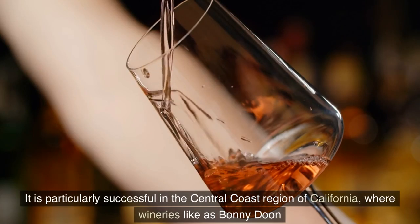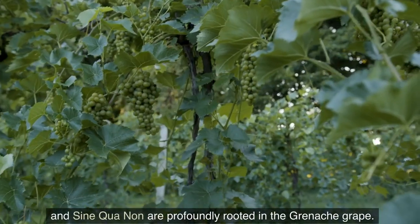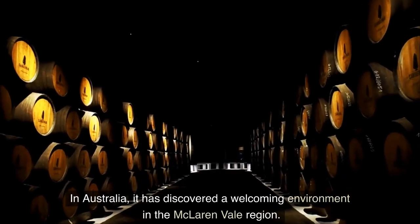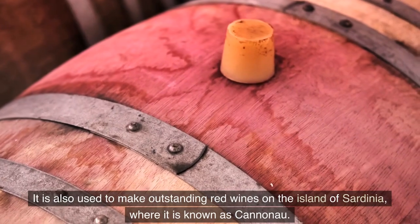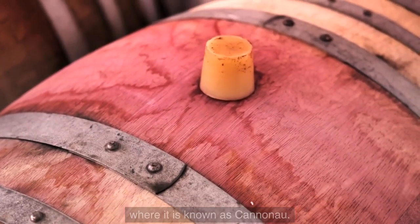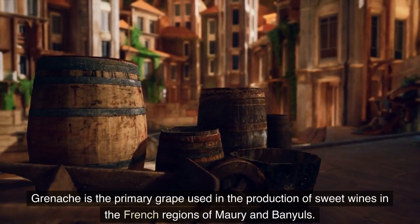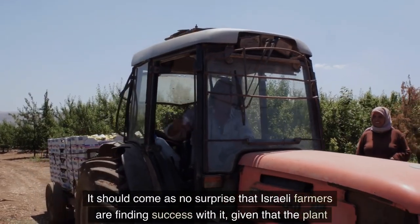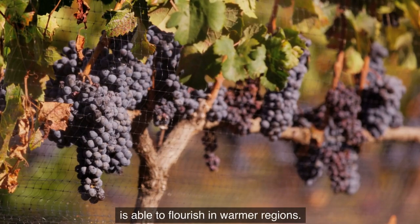Grenache is particularly successful in the Central Coast region of California, where wineries such as Bonny Doon and Sine Qua Non are profoundly rooted in the Grenache grape. In Australia, it has found a welcoming environment in the McLaren Vale region. It is also used to make outstanding red wines on the island of Sardinia, where it is known as Cannonau. Grenache is the primary grape used in the production of sweet wines in the French regions of Maury and Banyuls. It should come as no surprise that Israeli growers are finding success with it, given that the plant flourishes in warmer regions.